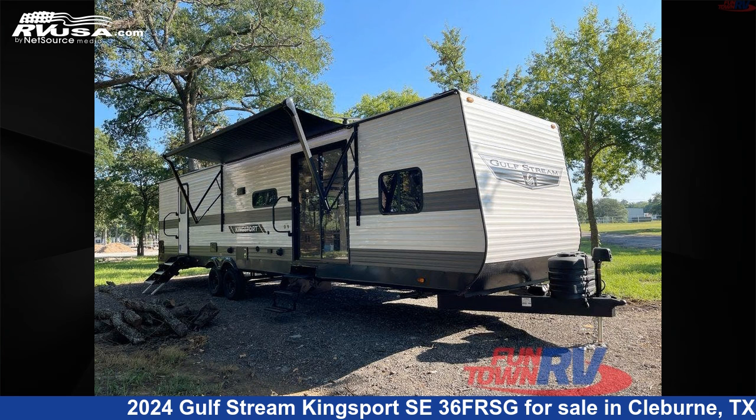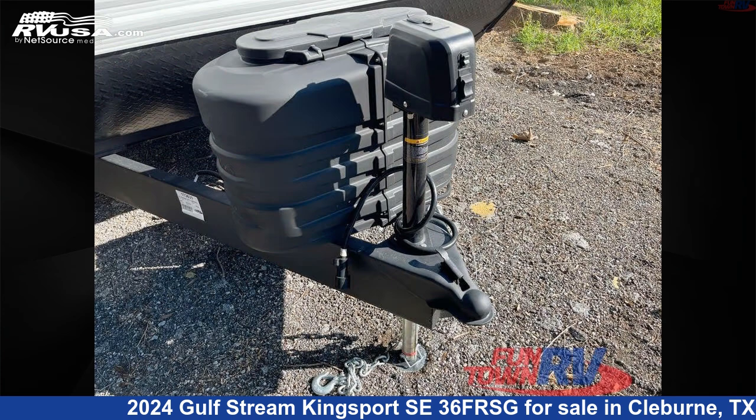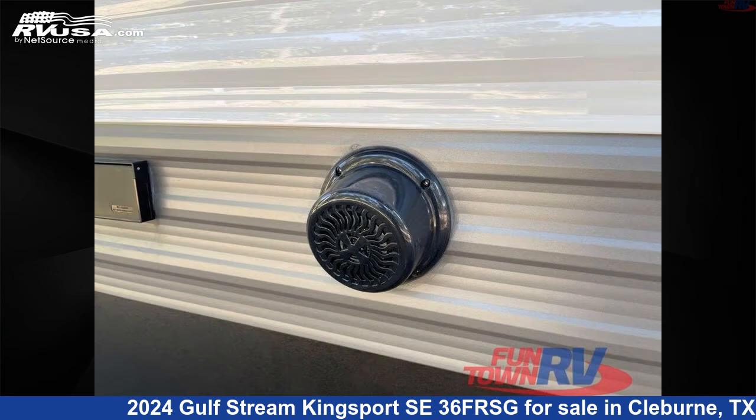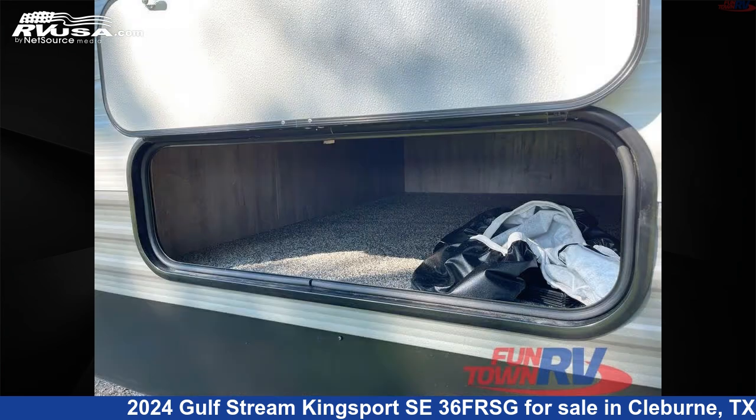This 2024 Gulfstream Kingsport SE36F RSG is a destination trailer RV. It is located in Cleburne, Texas 76031 and is offered for sale by Funtown RV, Cleburne. Click the link in the video description to visit RVUSA.com and see more photos as well as the current price.